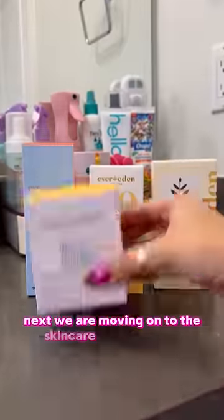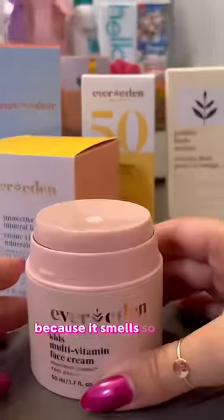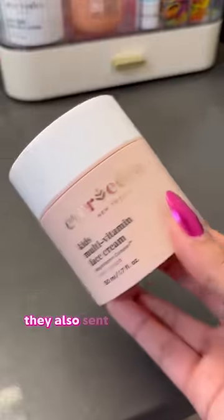Next, we're moving on to the skincare that they sent. I'm going to be honest, I might have to steal this face cream from my daughter because it smells so good. It smells like peaches, and it's super moisturizing. They also sent her some face wash.